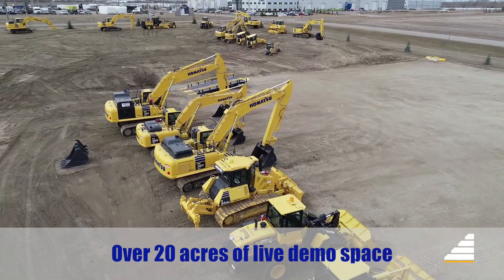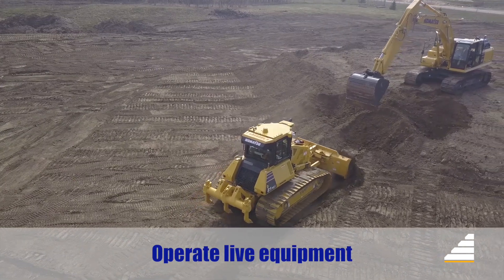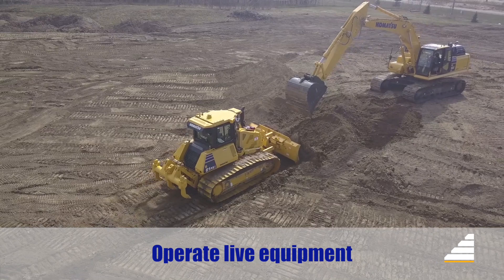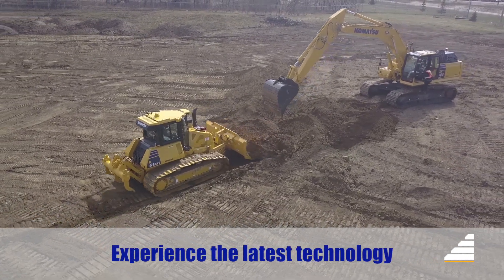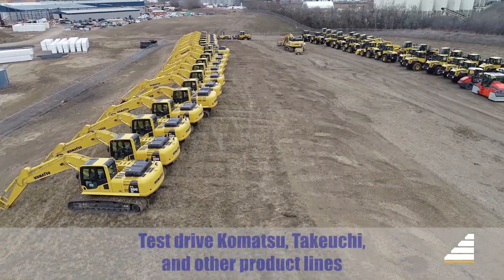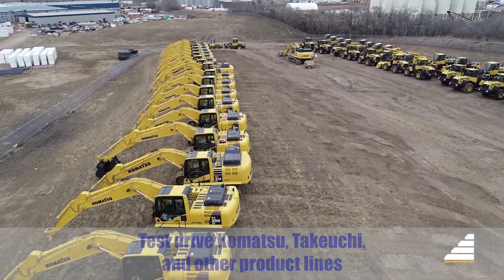With over 20 acres of live demo space, the Atchison Demo Yard is the place to operate live equipment. Experience the latest in technology and test drive Komatsu, Takeuchi and other product lines we offer.